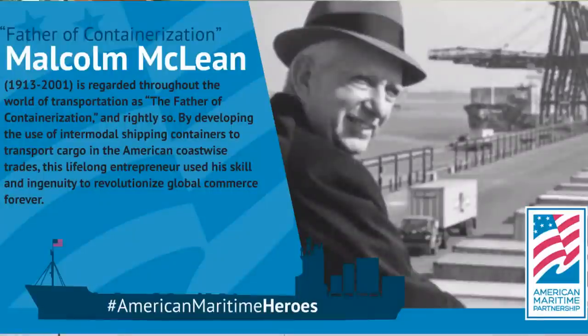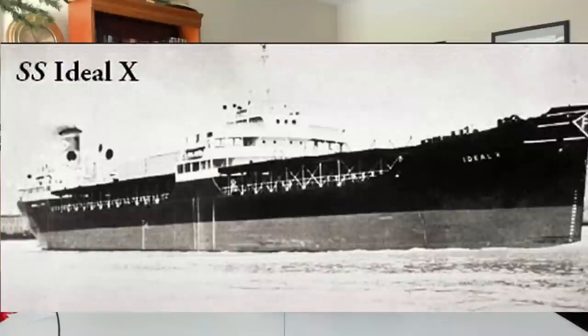The global intermodal container is a fairly new invention. It's been around for roughly about 70 years, since 1956, when Malcolm McLean, a truck driver from beautiful Maxton, North Carolina — about 50 miles from me — really introduced it with the first vessel, the SS Ideal-X. The Ideal-X could carry 58 33-foot containers. And since then, container ships have increased in capacity up to the current Ever-A-class, which can carry over 24,000 TEUs — those are 20-foot equivalent units.